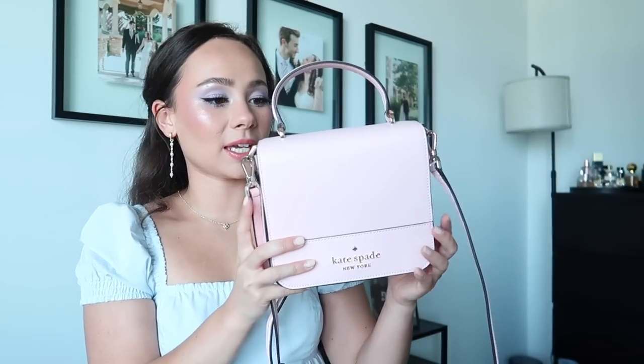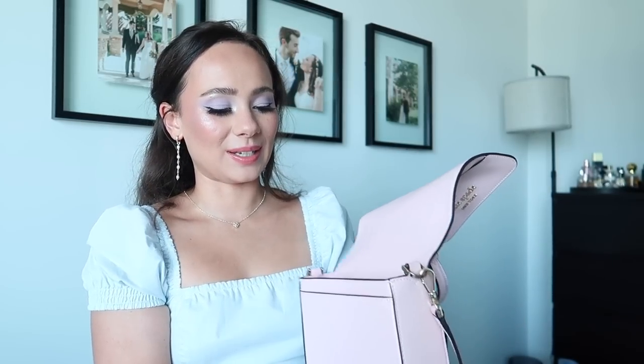This is a Kate Spade I am currently using — it has my wallet and everything in it. I got this from the outlet for my birthday. It's super cute but casual — you can just top-handle it or use the removable crossbody strap. I wore it as a crossbody last weekend. It is small, but I prefer smaller bags since I'm only 4'10". It's just clean and cute, and it should still be available so I'll link it.